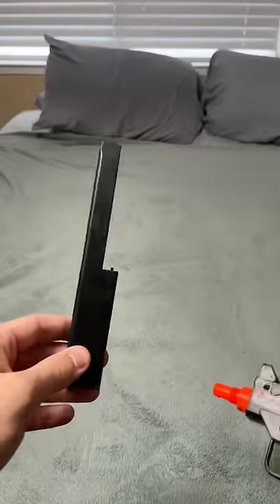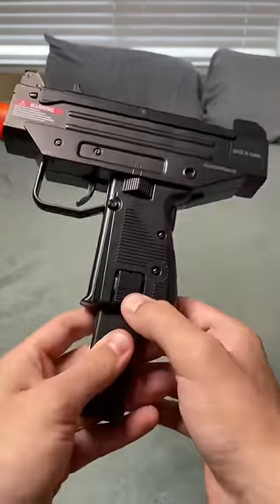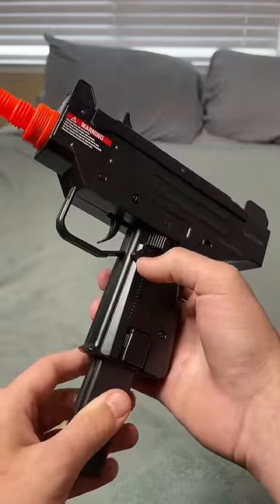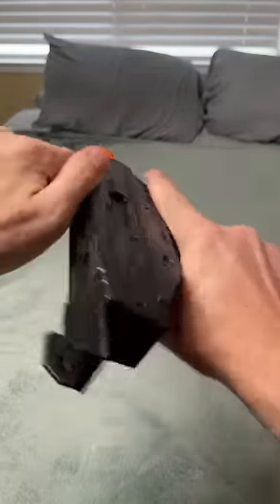The mag is weird. The mag release of this is a fake button, and this is the real one, which makes absolutely no sense. And it makes a funny noise when it shoots.